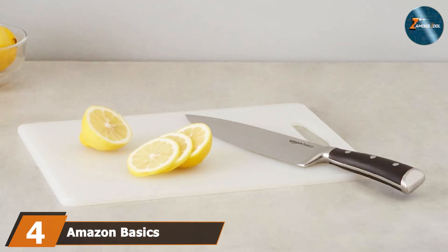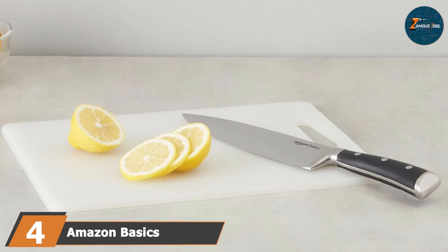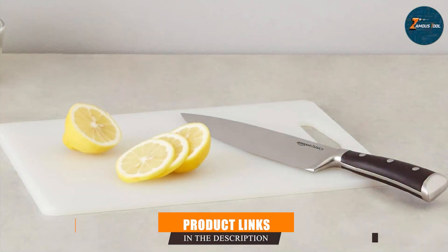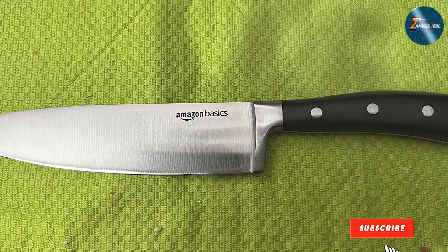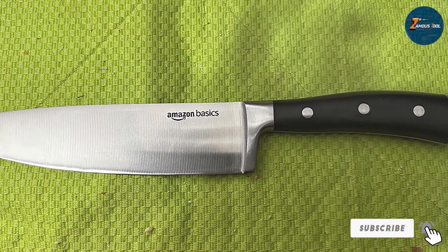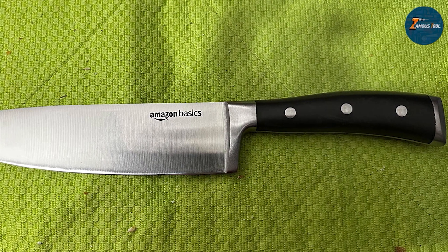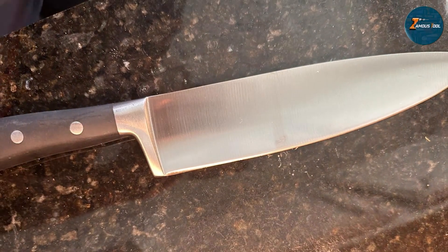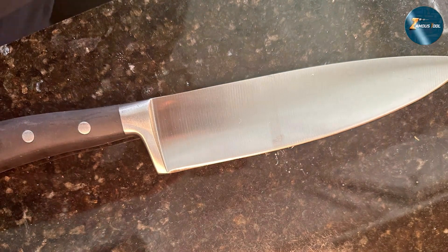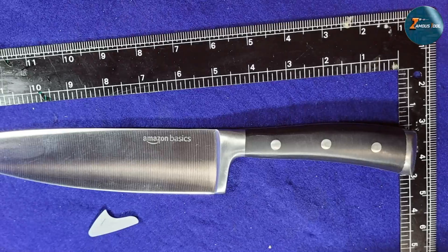Next, at number four, we have the Amazon Basics Classic 8-inch Chef Knife. This product is a budget-friendly option that doesn't compromise on quality. Made from high carbon stainless steel, this knife provides excellent sharpness and edge retention, and the blade is designed to be durable and resistant to rust and stains. The handle is ergonomically designed for comfort and control and features a full tang construction, which adds to the knife's strength and stability.